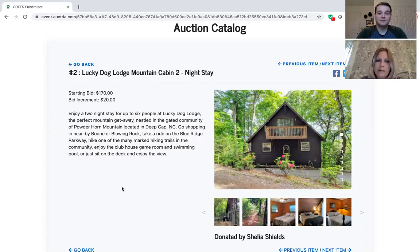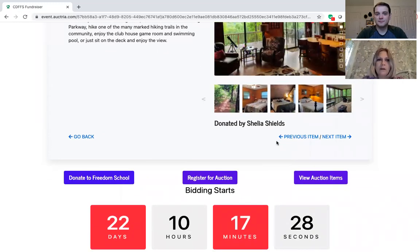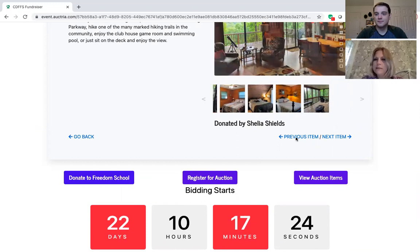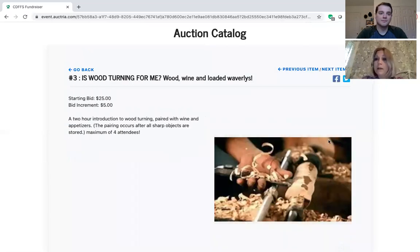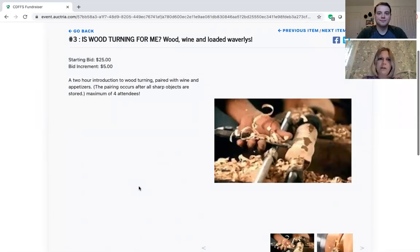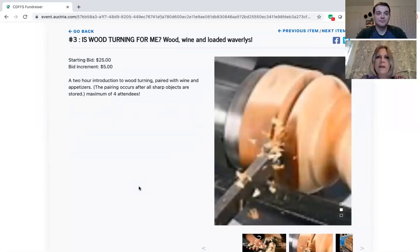If we scroll down a little bit, you can see the left corner has a Go Back and over on the right corner there's a Previous Item or a Next Item. So we click Next Item and it'll bring us to our next item in the auction, which is Woodturning for Me, Wood, Wine, and Loaded Waverly's — which sounds great.